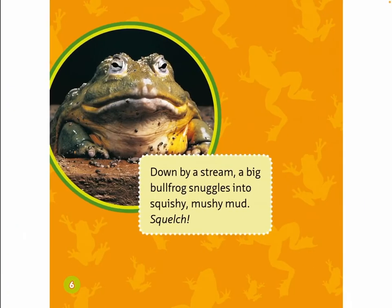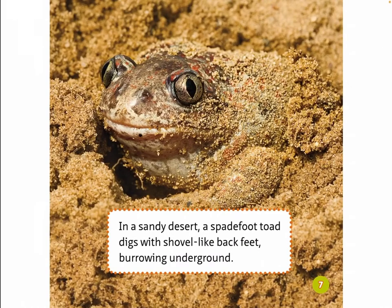Down by a stream, a big bullfrog snuggles into squishy, mushy mud. Squelch! In a sandy desert, a spadefoot toad digs with shovel-like back feet, burrowing underground.